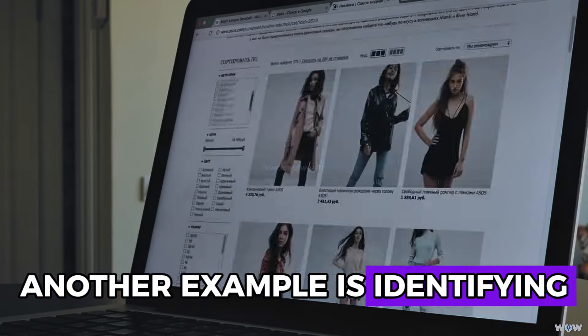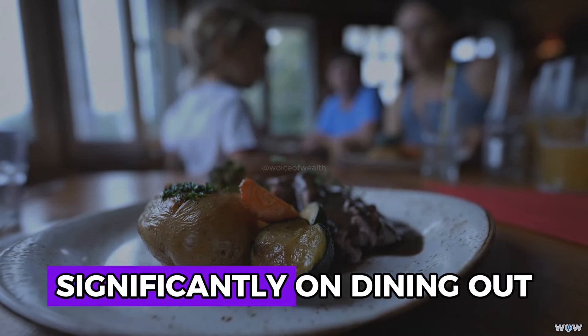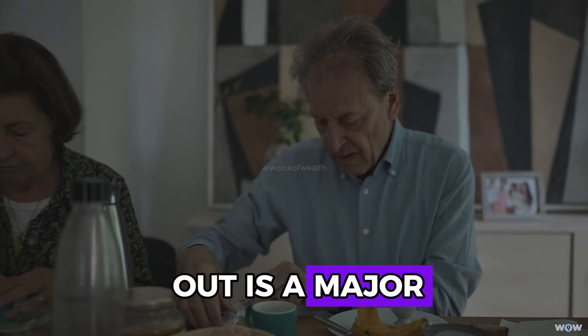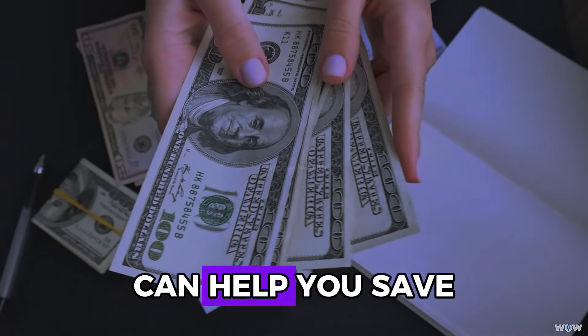Another example is identifying spending patterns. After tracking your expenses for a few months, you notice that you're spending significantly on dining out. By reflecting on your spending, you realize that dining out is a major discretionary expense that exceeds your budget. Adjusting your budget and reducing dining out can help you save more effectively.